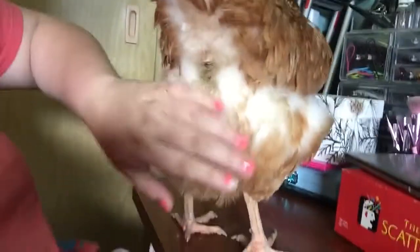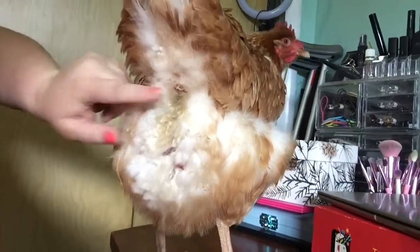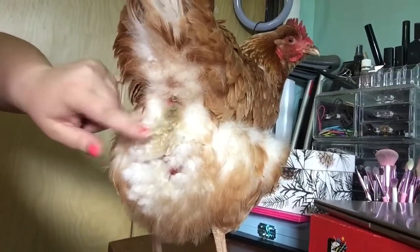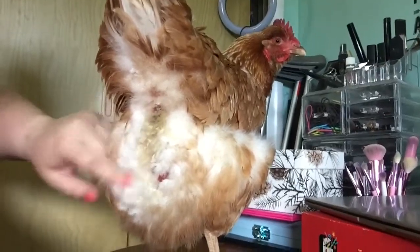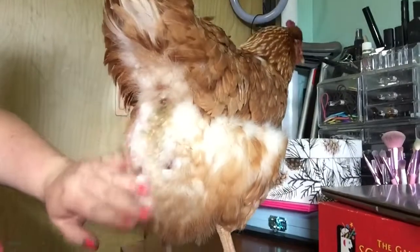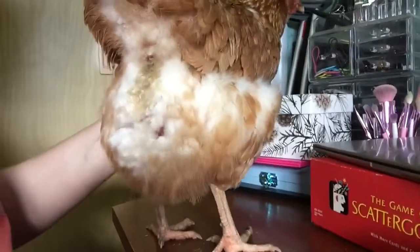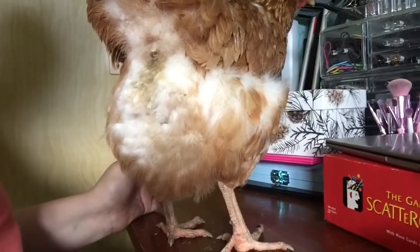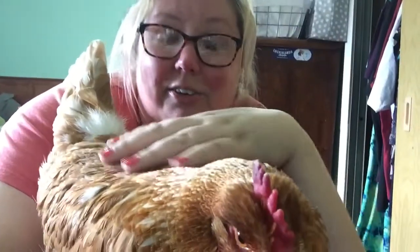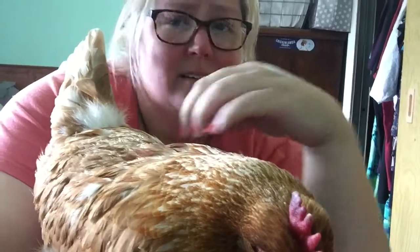As you can see, I just trimmed them up and you can almost see where it sticks out a little bit. Like I said, she is four years old, so hopefully she will have no more trouble with poopy butt.